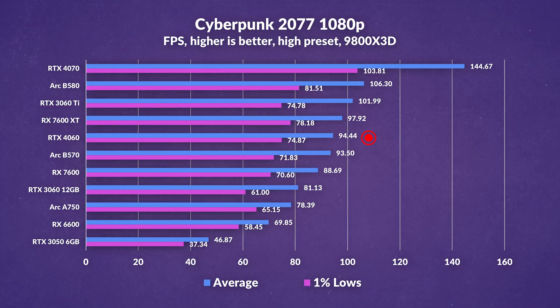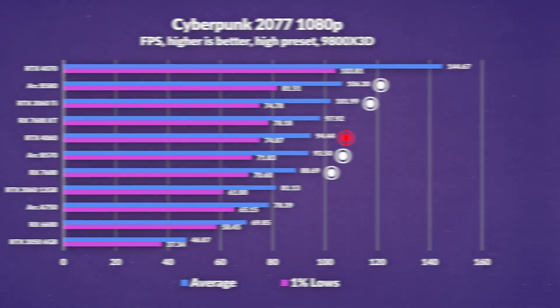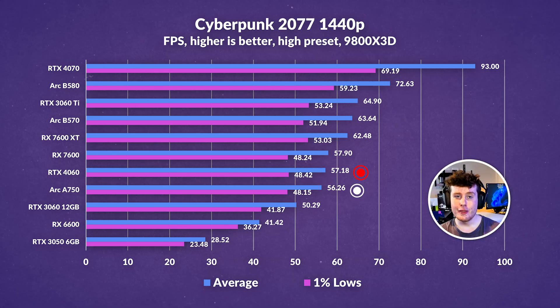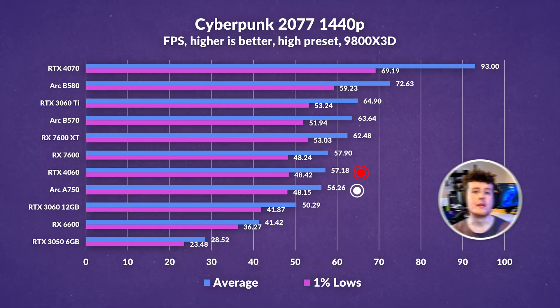In Cyberpunk first without ray tracing at 1080p, less expensive cards like the 7600 and B570 are not that far behind, especially in lows. Older mid-range GPUs as well as the B580 still comfortably outperform the 4060. At 1440p, the 4060 disappointingly sits neck and neck with Intel's last-generation A750 — a GPU that costs $150 less — with the B580 providing far superior performance.